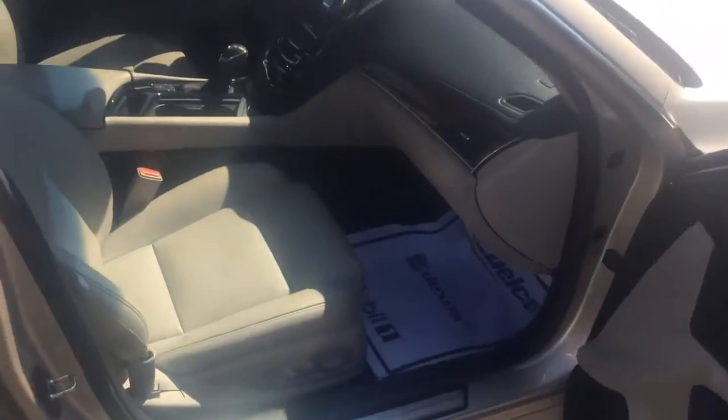You can see that bone colored interior. Super clean, no stains, no rips, no tears. Power passenger seat.